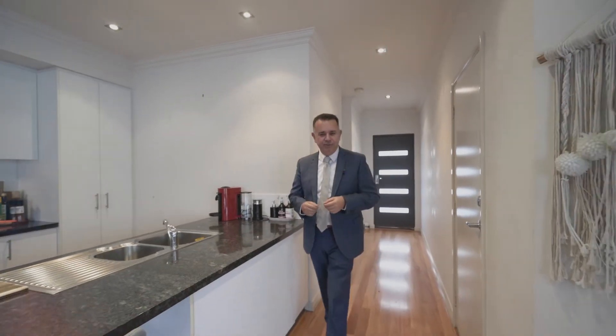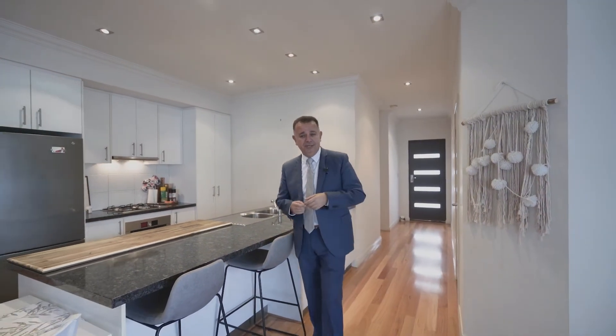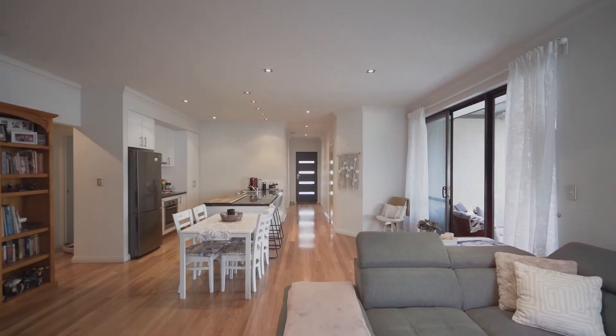And there you have it, ladies and gentlemen. As you can see, we are filming on location. You can hear the dog in the background — not too much I can do about that unfortunately, but there's so much you can do about this property. A fantastic property, one that you must view for yourself.